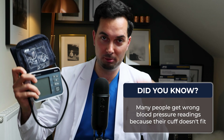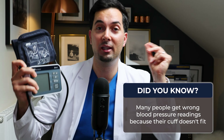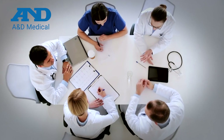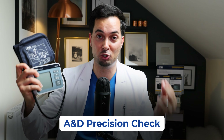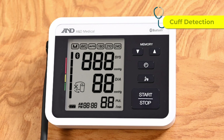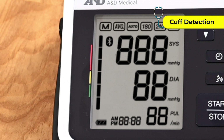Now, whilst we're on the topic of blood pressure, a quick side note. Did you know that many people get wrong blood pressure readings because their cuff doesn't fit them right? Because of this, the engineers at A&D Medical have made sure that most of their devices, including the A&D Medical Precision Check, have advanced cuff fit detection. This alerts you if the cuff is too tight or too loose. Cuff size and cuff fit is really important, and this is why most A&D Medical blood pressure monitors come with a wide range cuff size.